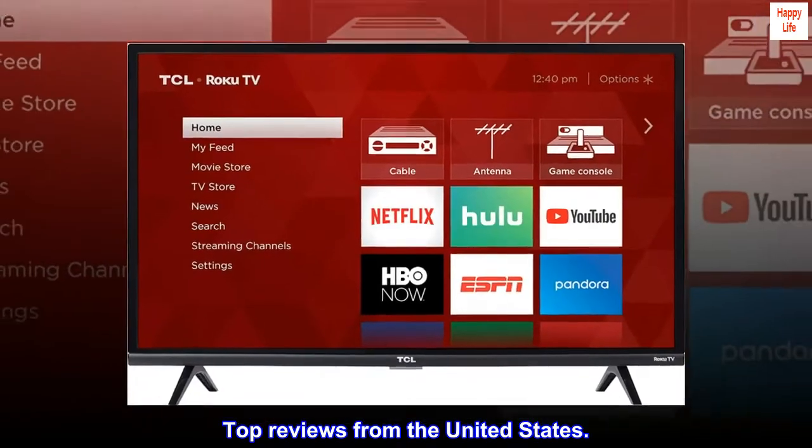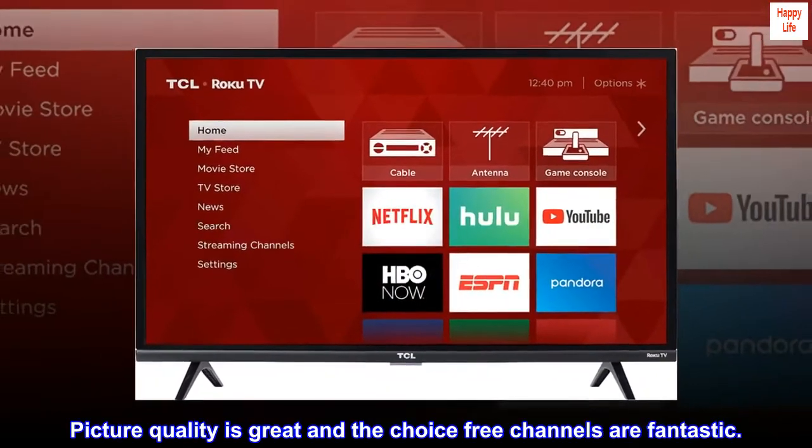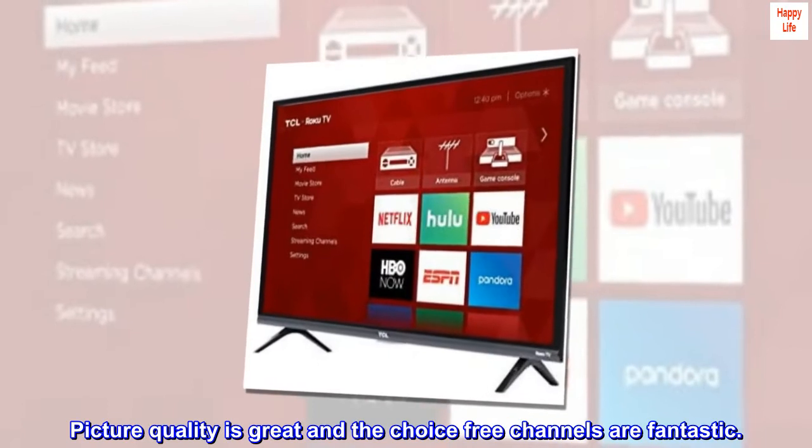Top reviews from the United States. Picture quality is great and the choice-free channels are fantastic.